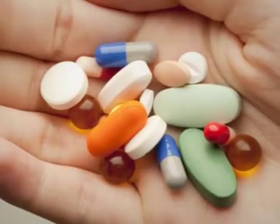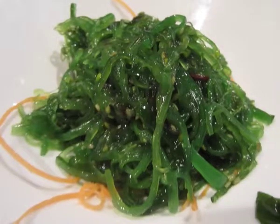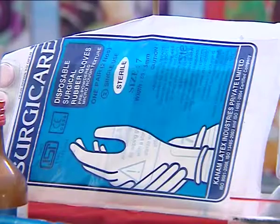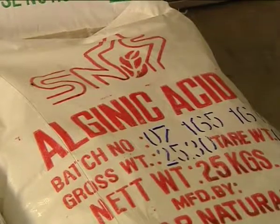The nutritional value of seaweeds is undisputed. They are rich in minerals, vitamins, trace elements, and bioactive substances. Sea vegetables for human consumption constitute about 83% of production, while the remainder is used as fertilizers and animal feed additives, medical applications, and biotechnical applications.